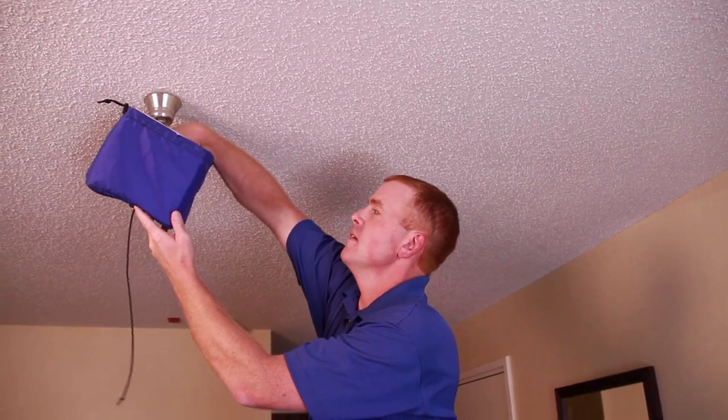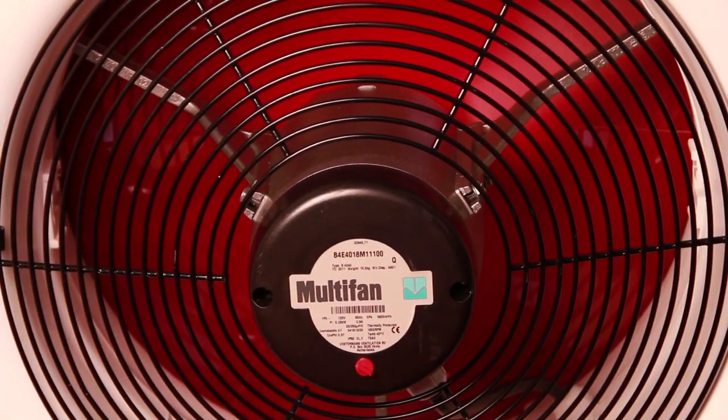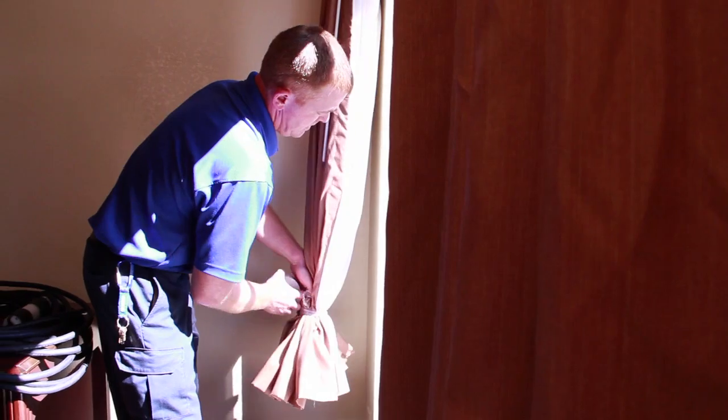It has to be uniform heat throughout. We use fans to direct and target that heat into the cracks and crevices and recesses where it needs to go.